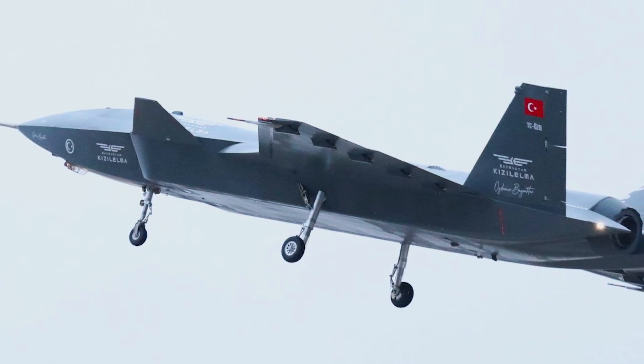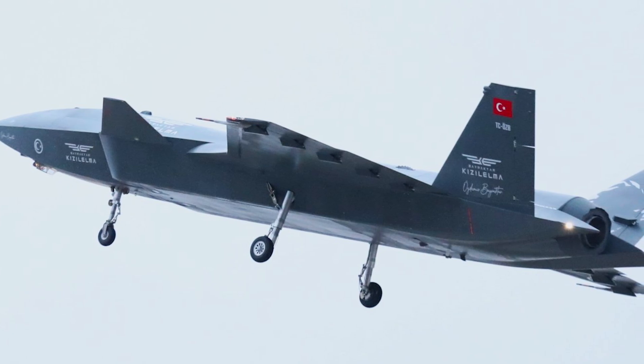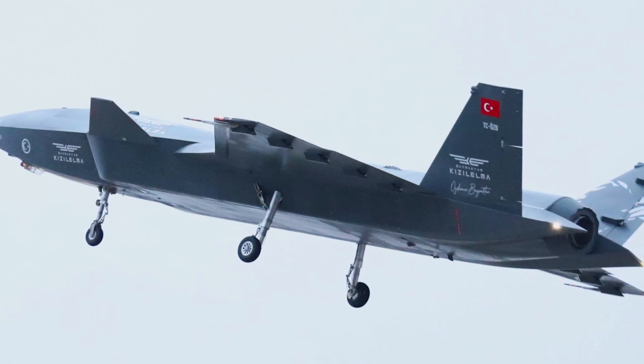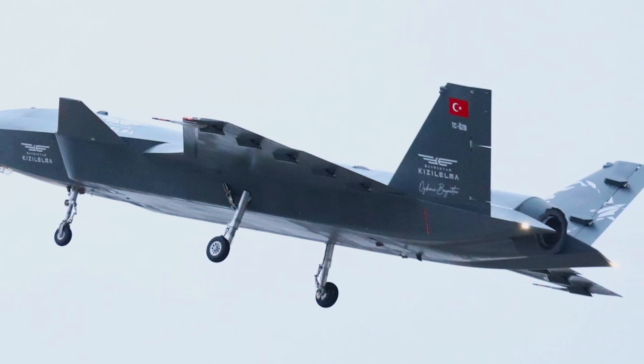With consideration of a future where air combat will be dominated by unmanned technology, the Bayraktar Kizalelma fighter unmanned aerial vehicle, developed entirely in Turkey, is poised to play an increasingly significant role moving forward.